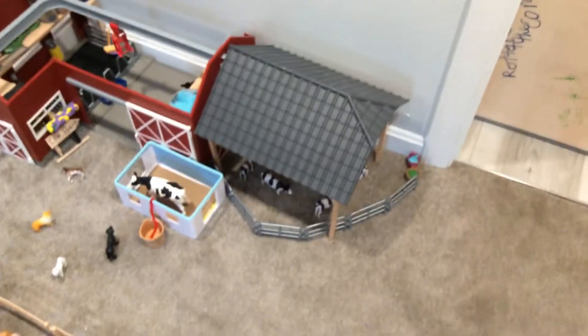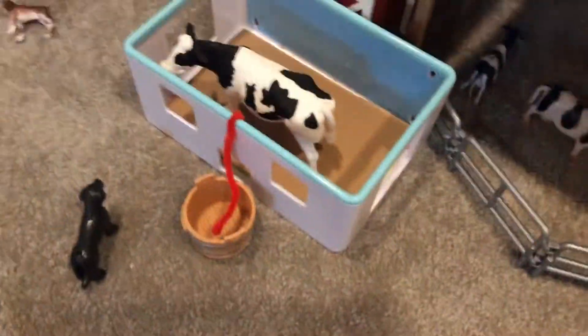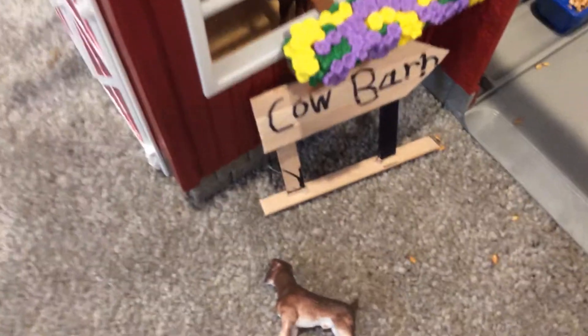On this side we have the cows, cow paddock, milking section, and the cow barn. Thank you again to the friend who made the bench and who made the cow barn sign. Then we have two big pony paddocks.